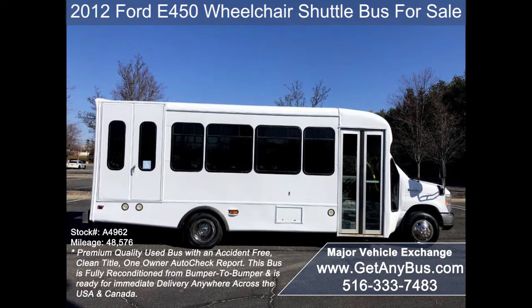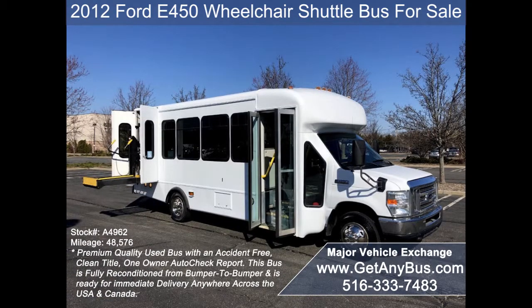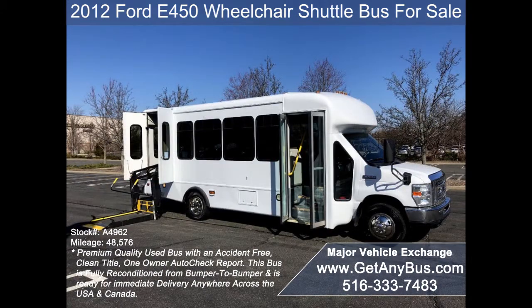The bus is in great condition and has been thoroughly reconditioned from bumper to bumper, inspected, serviced, and road tested. This bus is very clean, fully equipped and ready for use. The exterior is in excellent condition and detailed for an excellent appearance.